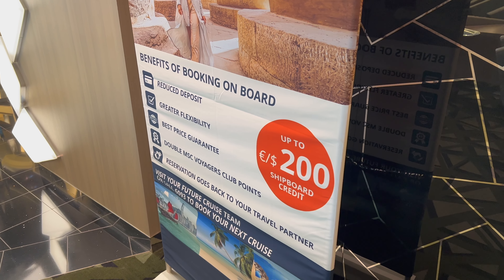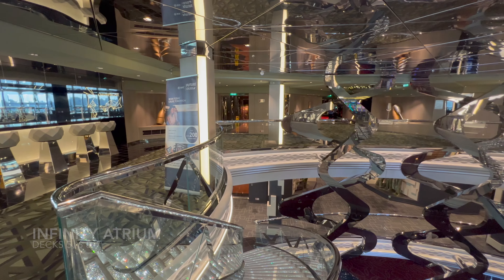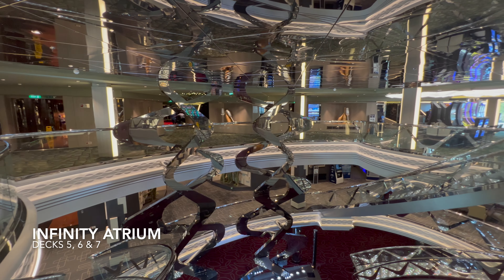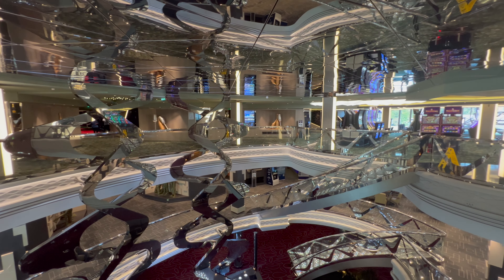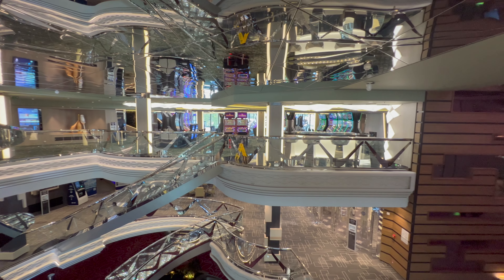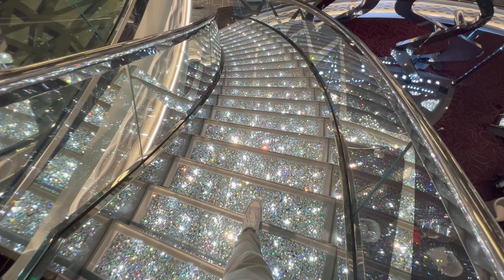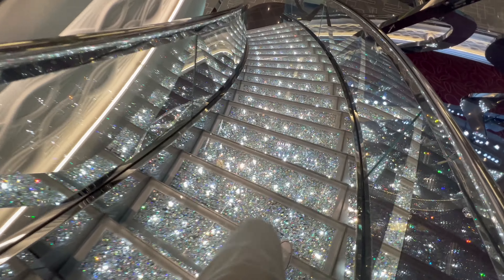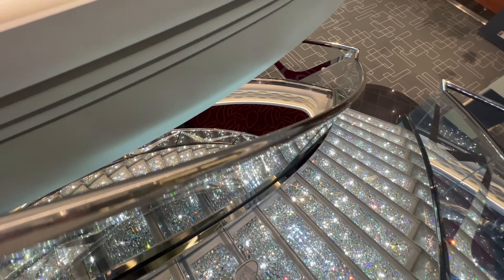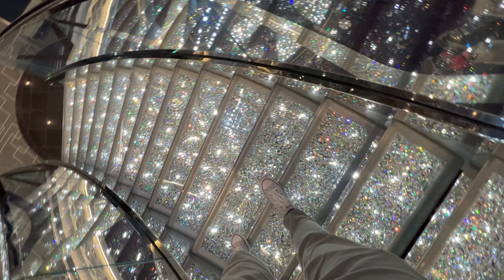You can get a range of drinks in the Champagne Bar and they're all included in your drinks packages. By day this is also where you'll find the future cruise desk — if you're looking to book another cruise while on board, this is exactly where you'll come. In the Infinity Atrium area you'll also find the MSC shop and the photo gallery, plus of course the Swarovski staircases.